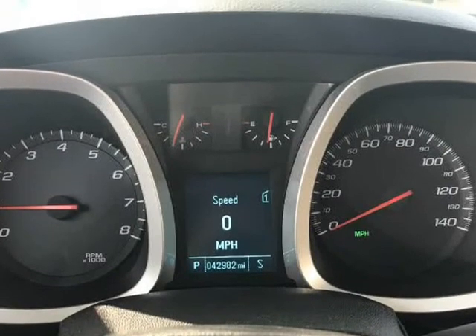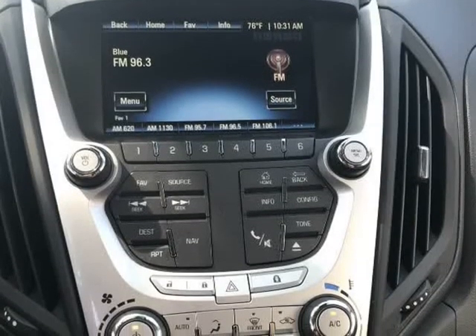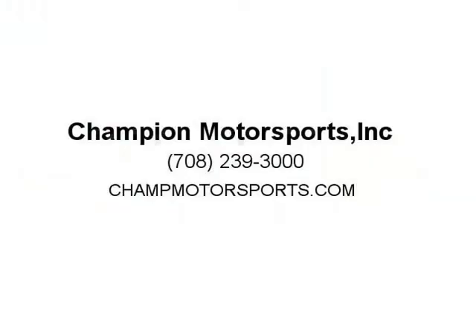Fill out a credit application online. Visit us at champmotorsports.com.